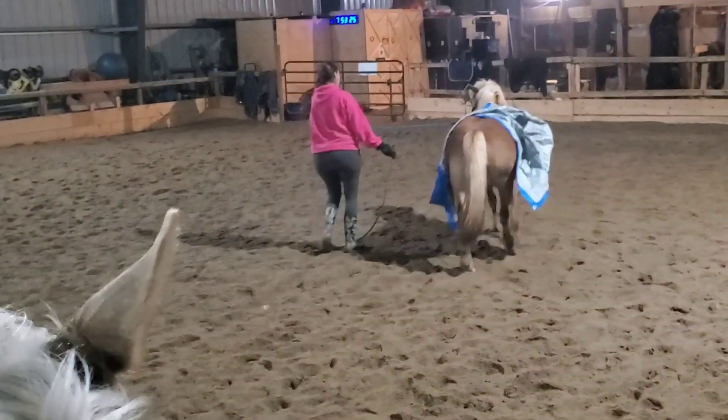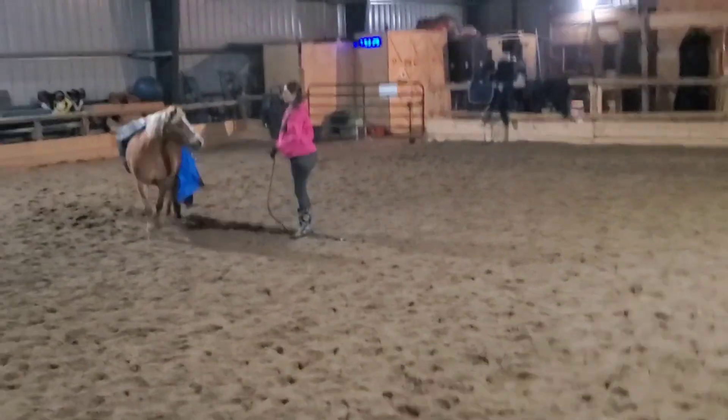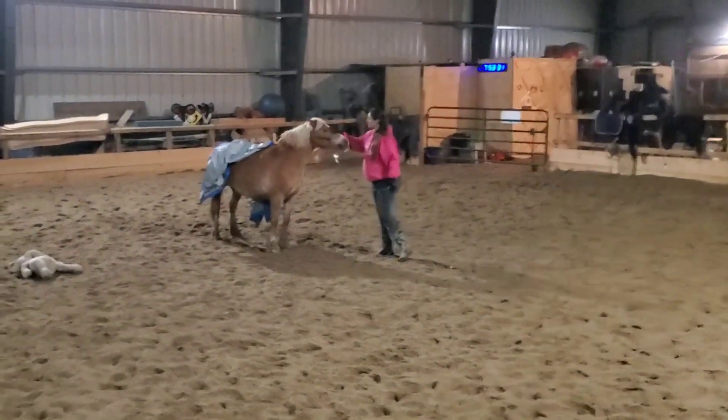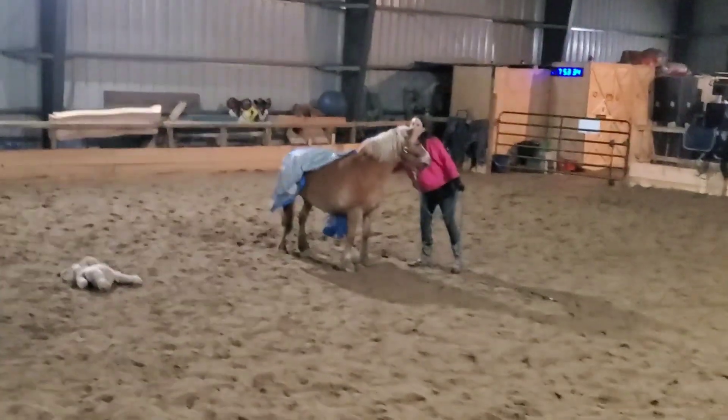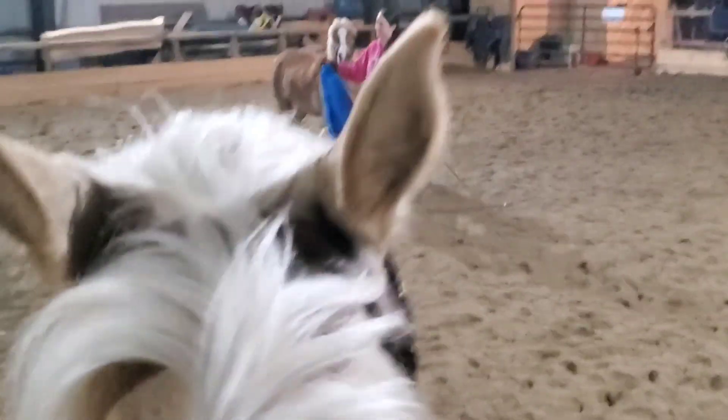Before we filmed this, I had done a little bit of lunging work with her to kind of establish what that circle meant. I had no trouble getting her to go out and do walk and trot on the circle. She did that really, really well.